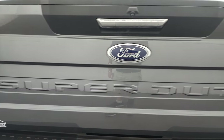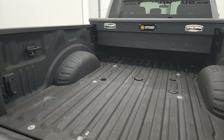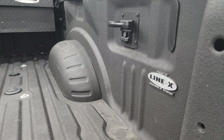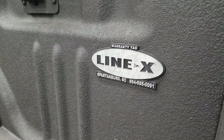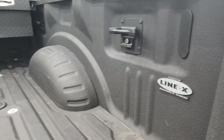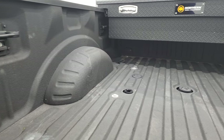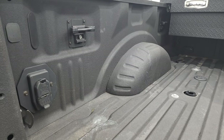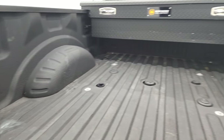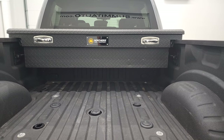The tailgate is in fantastic condition as well. It does have the tailgate step assist, backup camera, and a very nice Line-X spray-in bed liner — you can see that was done in Spartanburg, South Carolina. So I wasn't kidding when I said this is a one-owner from South Carolina. Fifth wheel and gooseneck prep package, side box tie-downs, 7-pin and 4-pin wiring back here, and it comes with a nice Northern Tool and Equipment toolbox.